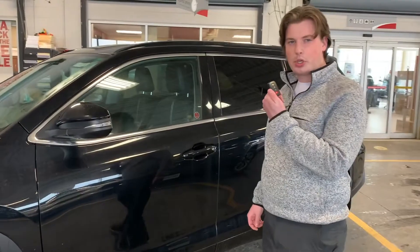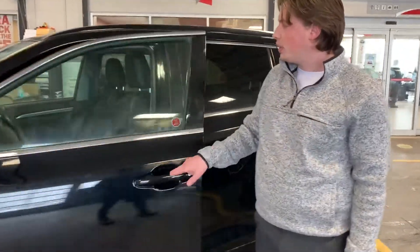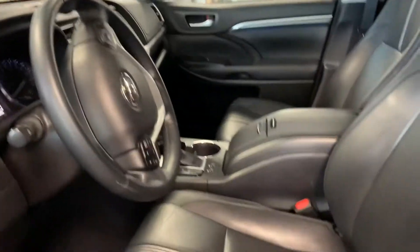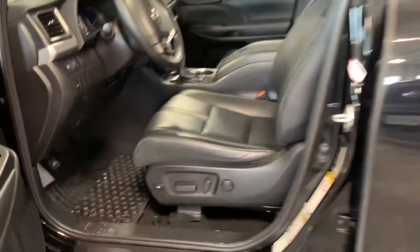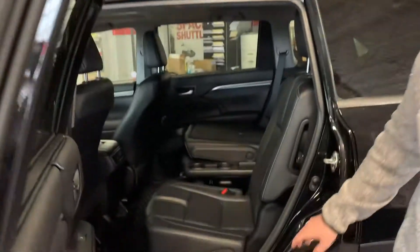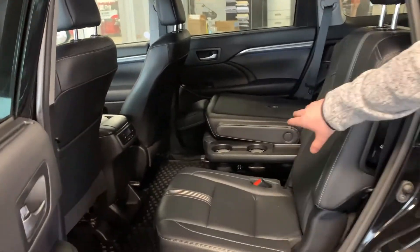It has keyless entry, push button start. As I mentioned, leather interior, power seats, heated seats. Part of this SE package is you actually get the captain's chairs in the middle here, so that's nice. So it is a seven-seater vehicle.